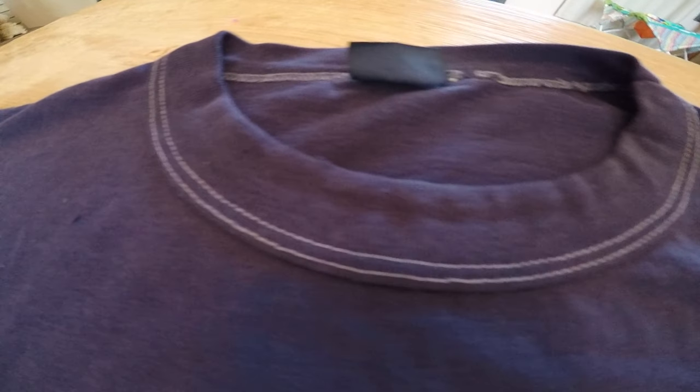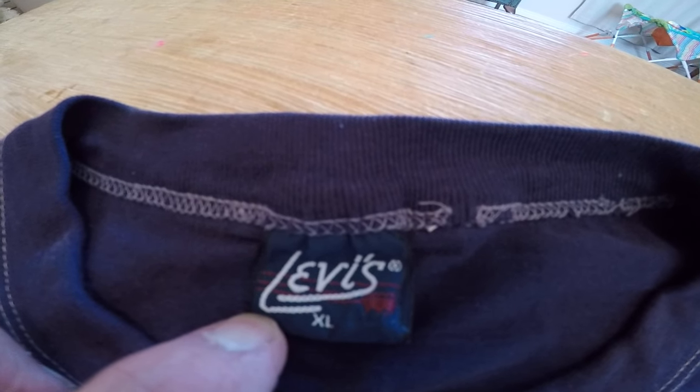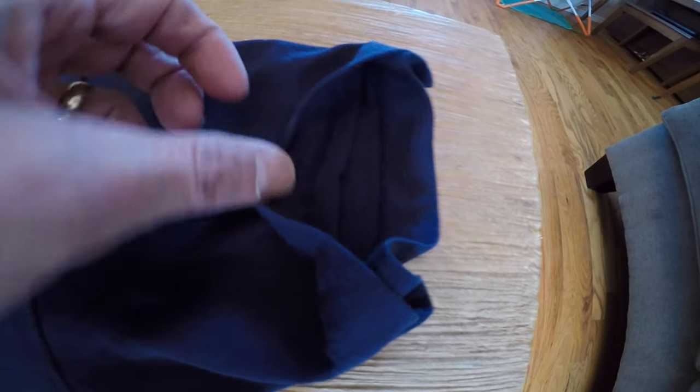Trim. Look at that stitching. There is the vintage Levi's tag. It says XL. This is a single-stitched shirt.